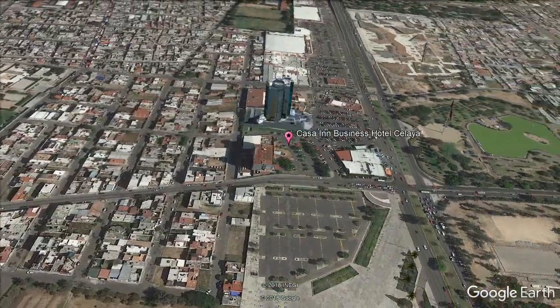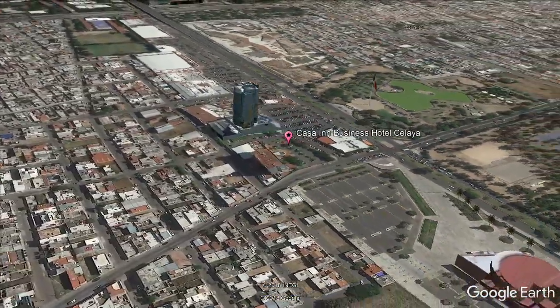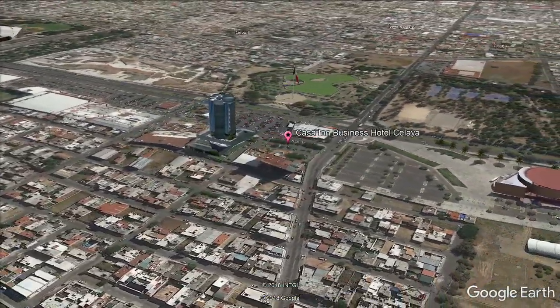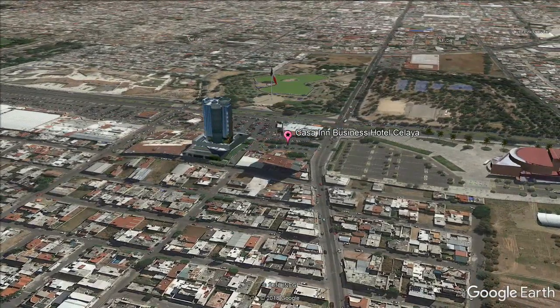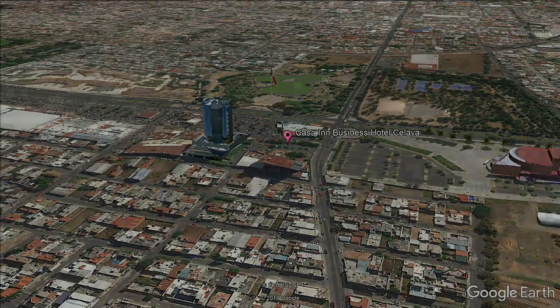It offers a heated indoor pool, tobacco shop, and fitness center on-site. Rooms at the Casa Inn Celaya are equipped with free Wi-Fi and a TV with cable channels. A fridge, coffee maker, and ironing facilities are also provided.